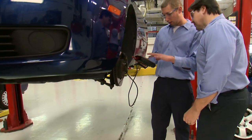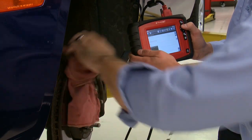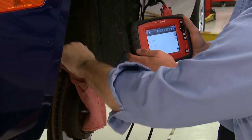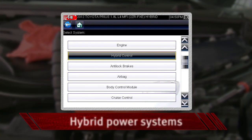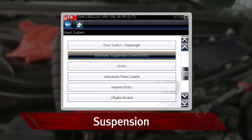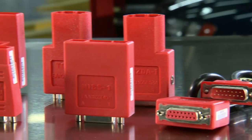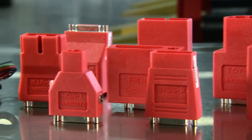Ethos Plus is not just for engine diagnostics. It assesses manufacturer-specific codes and data for dozens of systems on today's vehicles, including newer technologies like TPMS, hybrid power systems, body controls, suspension, and steering angle. And with the optional OBD1 adapters, it will diagnose vehicles dating back to 1980.